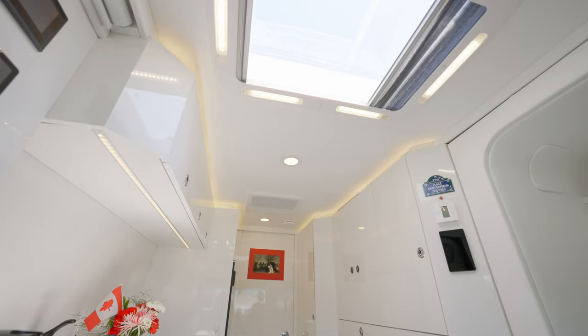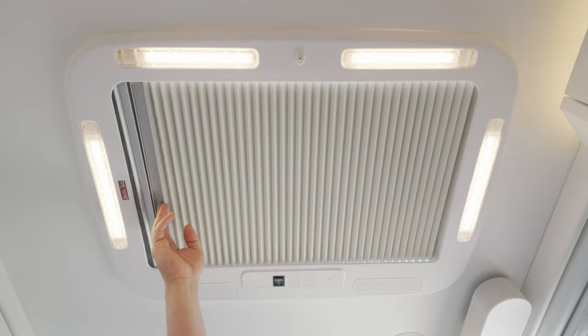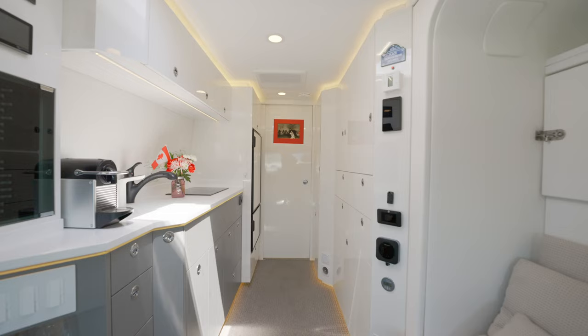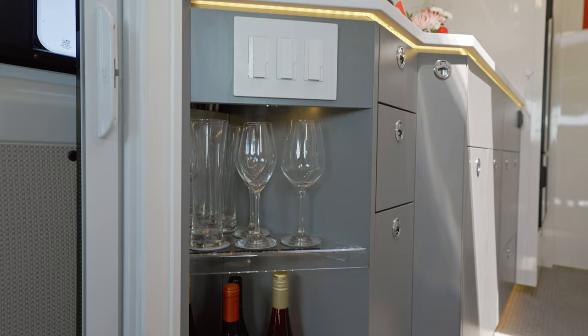Installed in the ceiling is a large motorized sky roof hatch with two sliding shades — one to reduce light and heat, and one a mosquito screen. At night, the hatch's perimeter lighting adds a subtle ambient feature to the interior space. As we continue toward the rear, a backlit bar area on the left features an array of different wine glasses, all secured by magnetic stems.